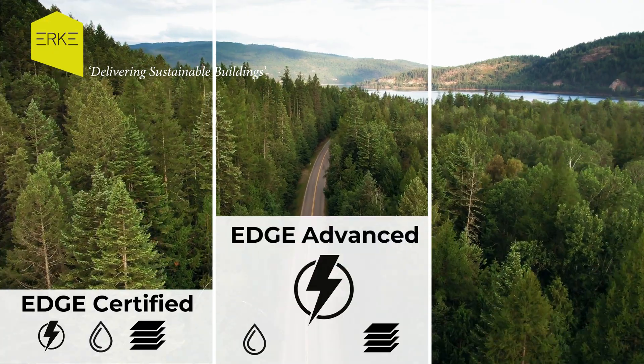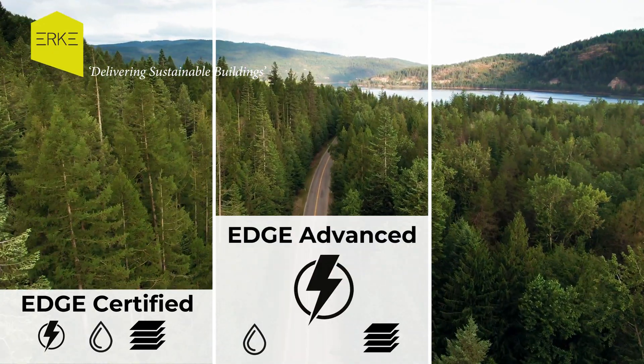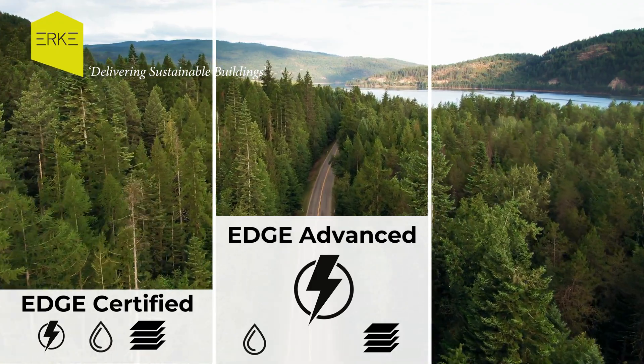Level 2: Edge Advanced — build upon Edge Certified, demanding 40% or more on-site energy savings for a path to a carbon-neutral future.